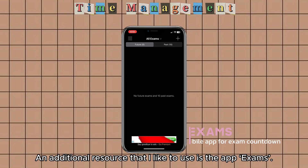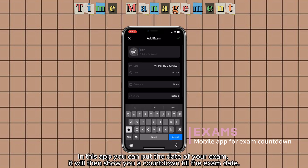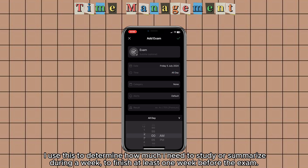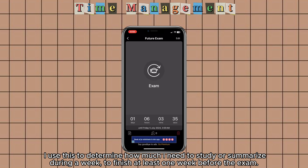An additional resource that I like to use is the app Exams. In this app you can put the date of your exam and it will show you a countdown till the exam date. I use this to determine how much I need to study or summarize during the week to finish at least one week before the exam.